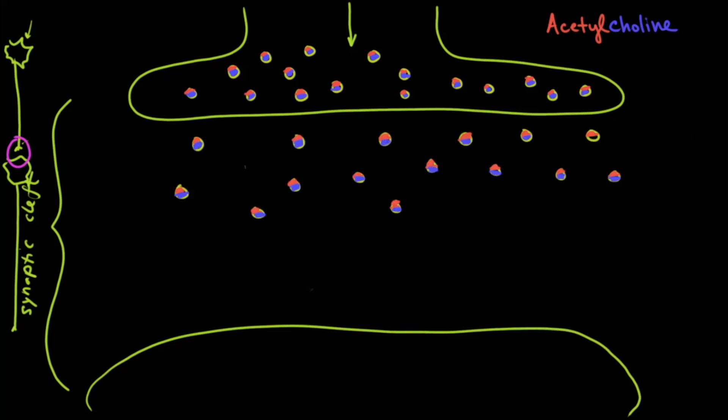On the post-synaptic neuron are receptors. When those acetylcholine molecules come down and interact with those receptors, they continue the transmission of that signal down to the next synapse. If there's a muscle at the other end, the muscle will contract. If there's some other end organ, there will be stimulation of that organ.